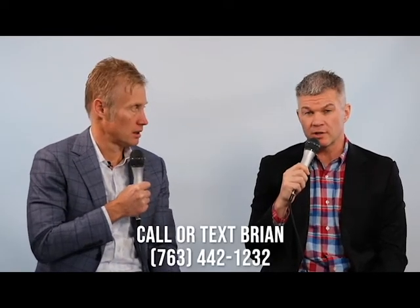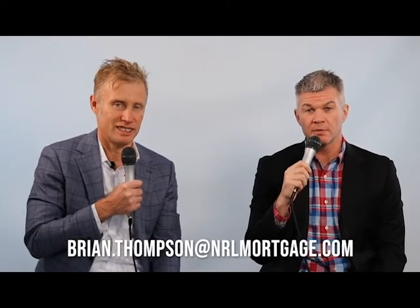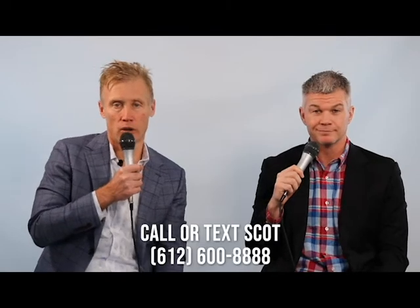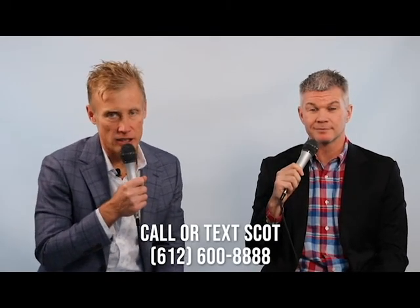I'm Scott Bacaric with Verde Real Estate Group. Today we talked about buyer investment loan options, some do's and don'ts. With me is Brian Thompson from NRL Mortgage. We hope this tip has been valuable. Brian, how can someone get ahold of you? They can text or call at 763-442-1232, or they can email me at Brian.Thompson at NRLMortgage.com. And I'm Scott Bacaric — if you want to get ahold of us at Verde, it's 612-600-8888. Call or text. We hope this content has been valuable, and as always, if we can be of further service, please let us know. Thank you.